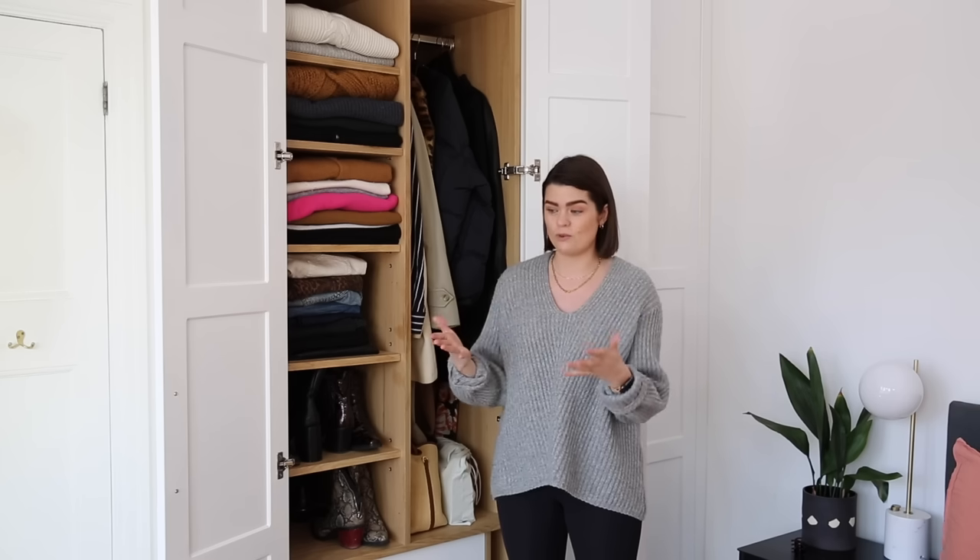Hi everyone, how are we all? I hope you're all well. Welcome back to what would usually be my spring capsule wardrobe video, but I sort of wanted to roll three videos into one, so you're going to be getting that but also a bit of a wardrobe declutter.